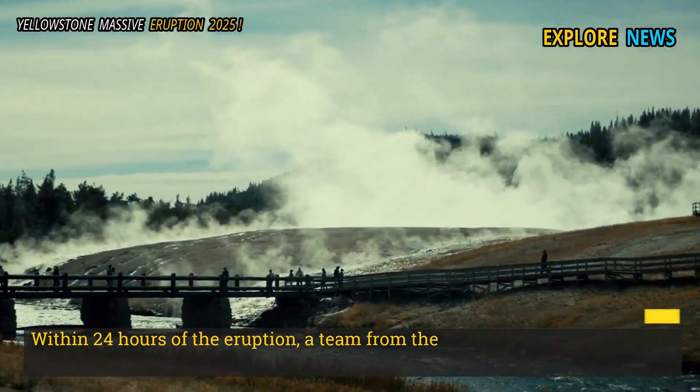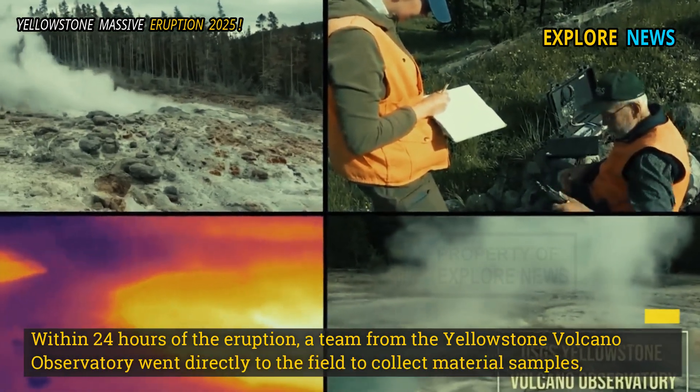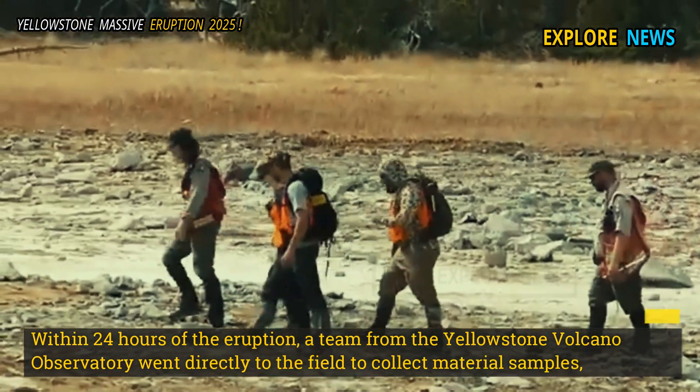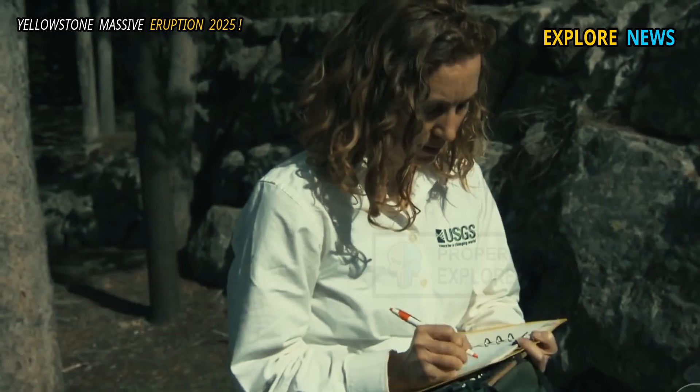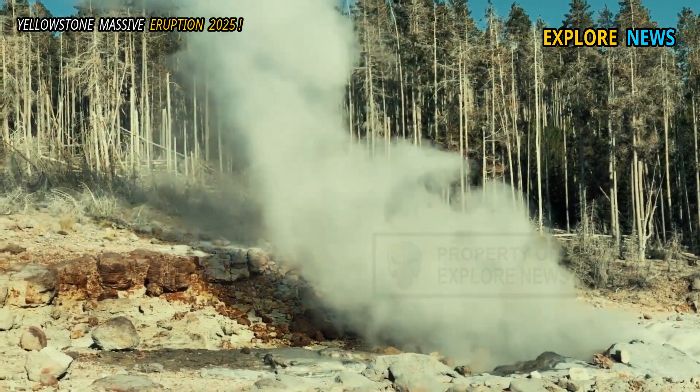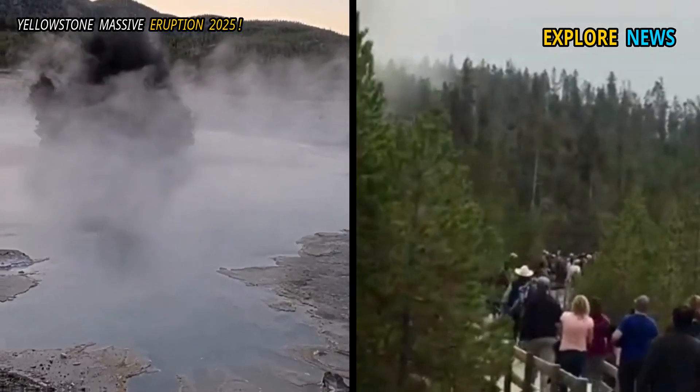Within 24 hours of the eruption, a team from the Yellowstone Volcano Observatory went directly to the field to collect material samples, check soil temperatures, and analyze the chemical composition of silica and released gases from both eruption sites.